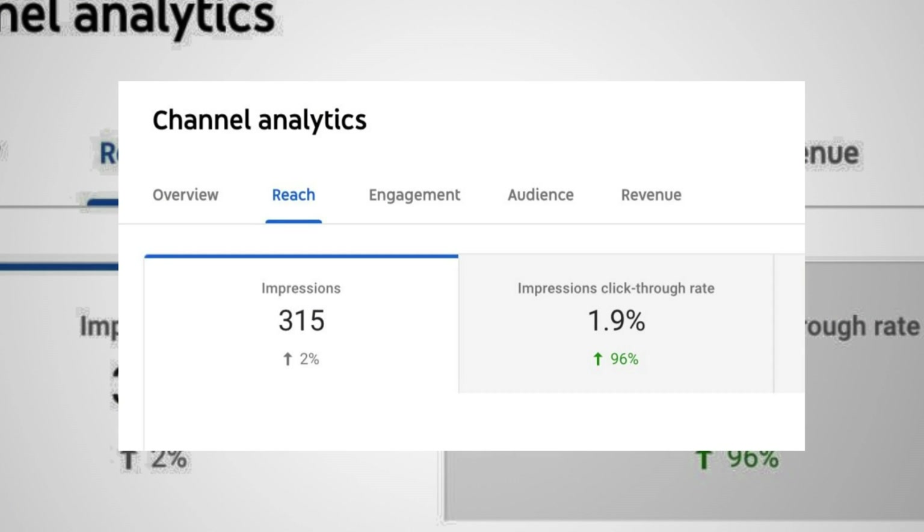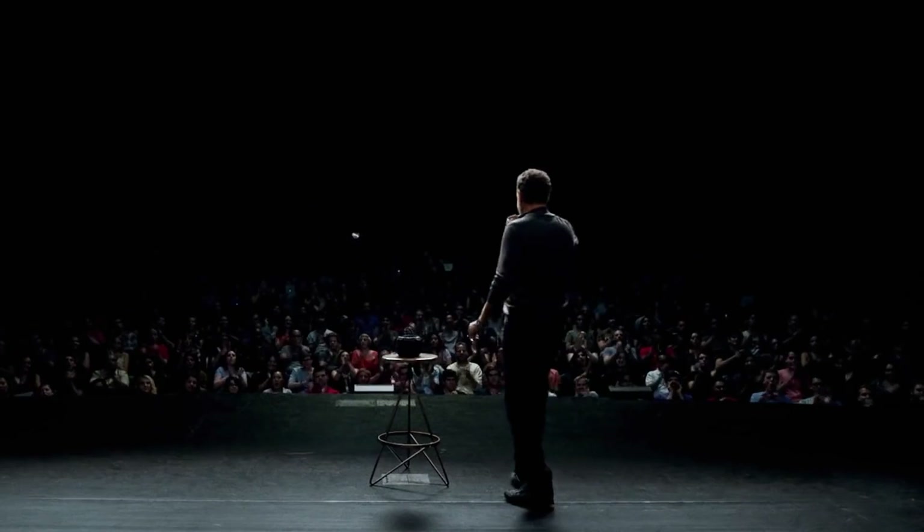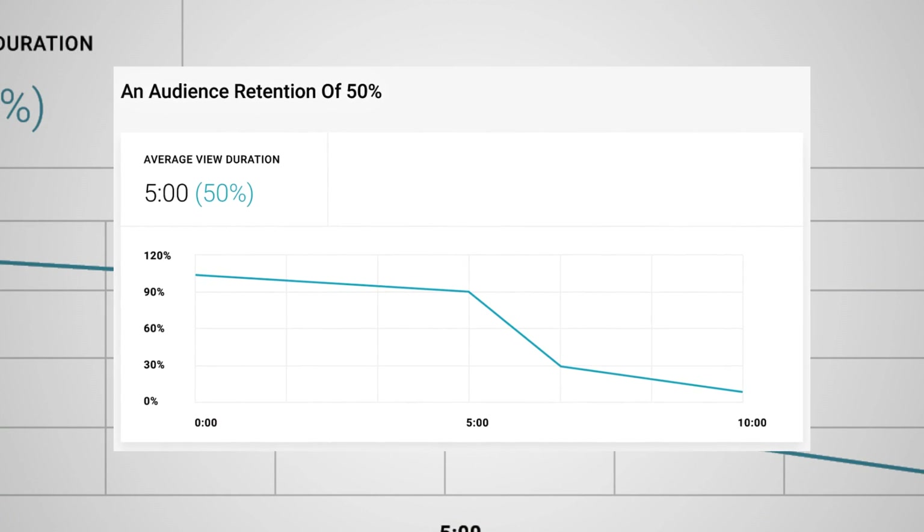Now let me show you the three-step formula. But first, you need to understand that in order to blow up your channel, YouTube cares about four things: audience retention, click-through rate, watch time, and session time. You need to keep viewers hooked and maintain good audience retention. For example, if they watch 10 minutes of a 20-minute video, your audience retention is 50%. YouTube will notice that your video is good and push it out to more people.